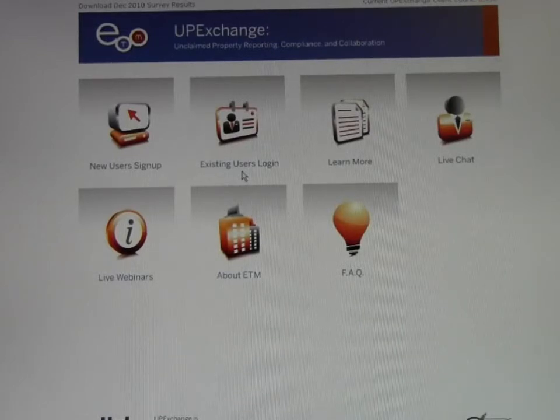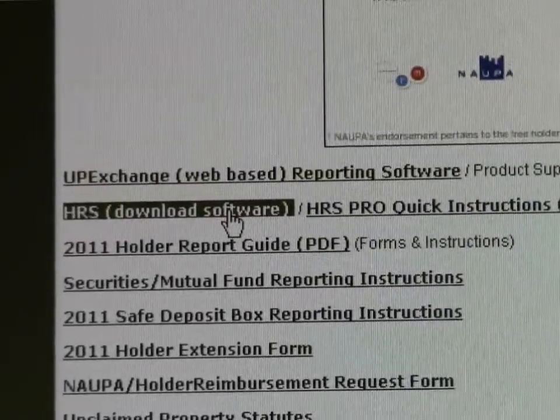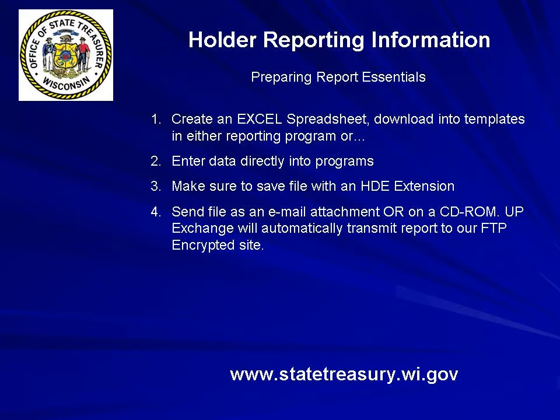UP Exchange is a web-based feature and HRS holder reporting system is downloadable to your computer. Both reporting systems have quick instructions and live chat assistance available. Once you identify the accounts to be reported, you can either create an Excel spreadsheet and download into templates on either reporting program, or you can manually enter the data directly into the programs. Once you have completed inputting your data, you must save the file with an HDE extension and either send as an email attachment or on a CD-ROM.